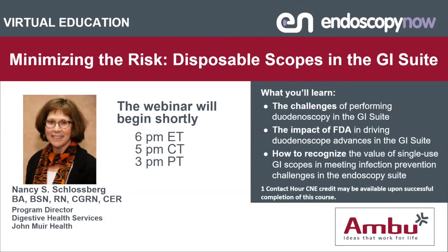Welcome to Endoscopy Now and today's virtual education event on minimizing the risk of disposable scopes in the GI suite. I'm Patrick Hurley, Director of Marketing for GI at Ambu, and I will be your moderator for today's event.